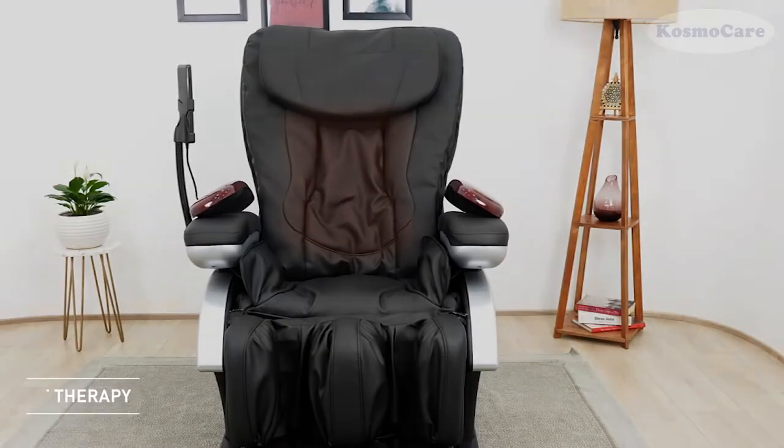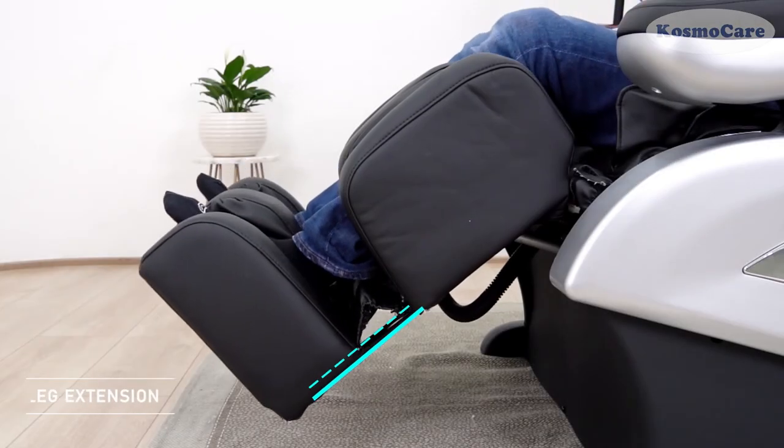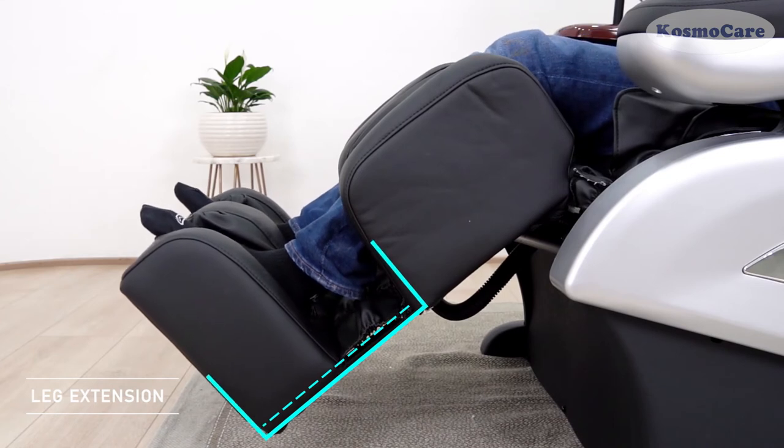Gentle heating of the back and foot further soothes aches and improves blood circulation. An extendable leg rest helps accommodate users of varied heights to sit comfortably.